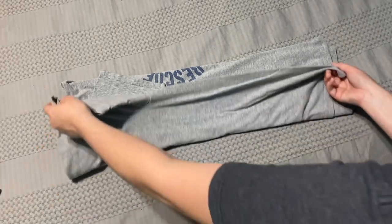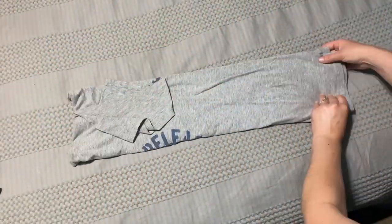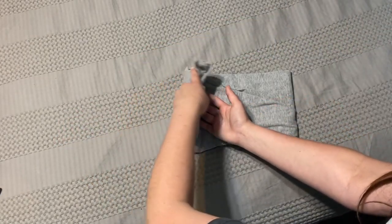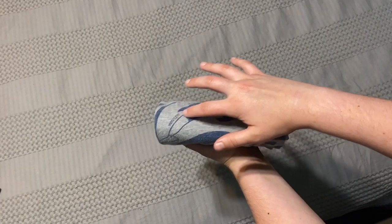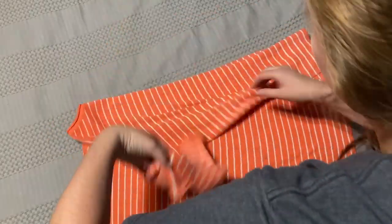T-shirts are super similar, they just have sleeves. Fold in thirds one way, fix the end so there are no wrinkles, fold the sleeve over to the side, repeat the same thing on the other side. Then pull the bottom of the shirt up to the top, leave a little gap, fold the bottom down to the middle, and fold over one last time. Make sure you fold the top down first so you can clearly see the picture when it's in your drawer.